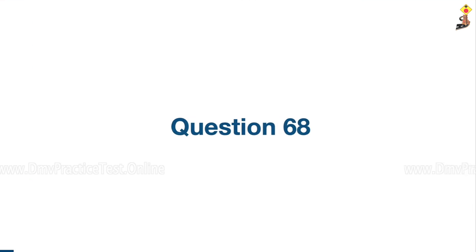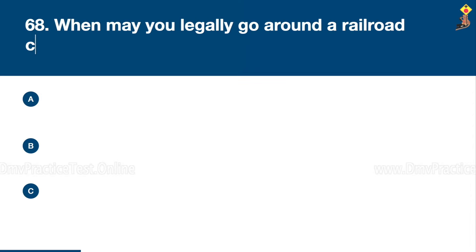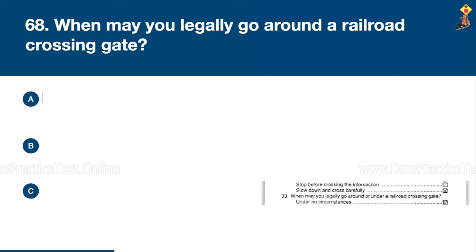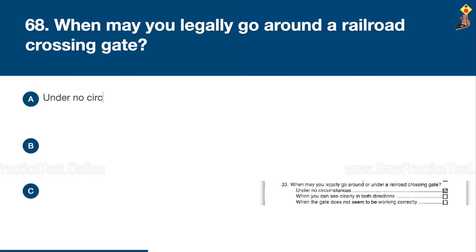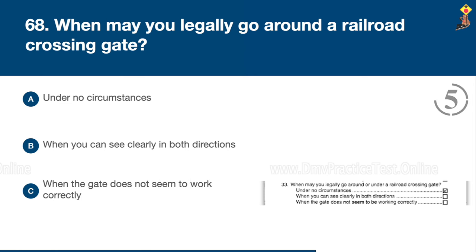Question 68: When may you legally go around a railroad crossing gate? Under no circumstances, when you can see clearly in both directions, or when the gate does not seem to work correctly. Congratulations, the correct answer is A: under no circumstances.